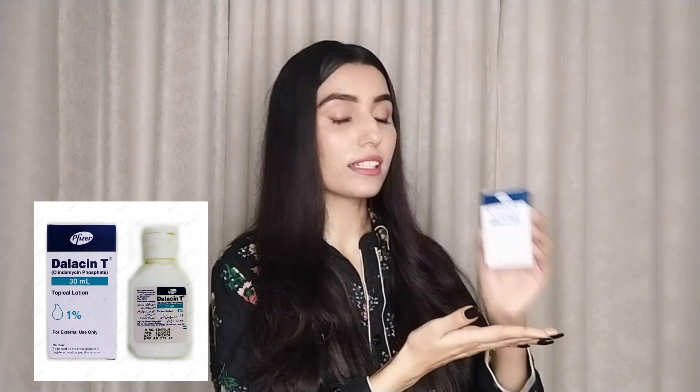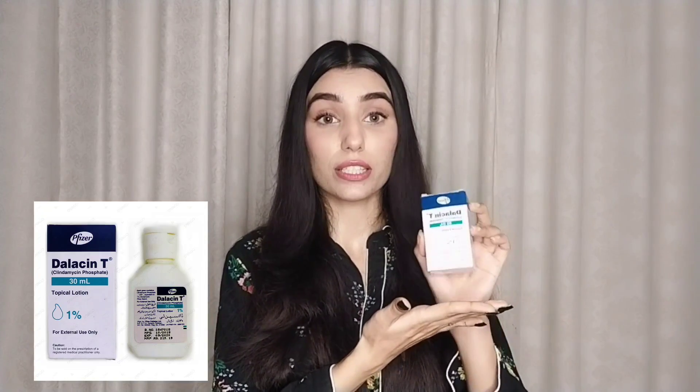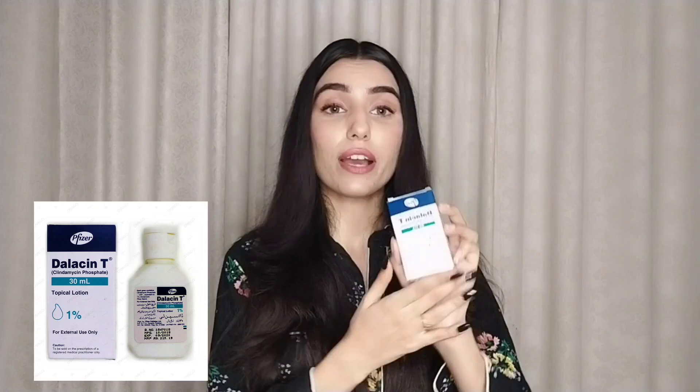It is a very good lotion for acne. For fungus, acne, scars, and whiteheads on your face — this is the best lotion. It also helps with small bumps and tiny pimples. This product is called Balacen T Clindamycin Phosphate Lotion, and it is from Pfizer Patel.